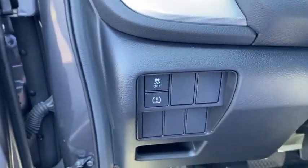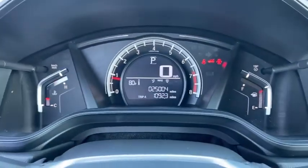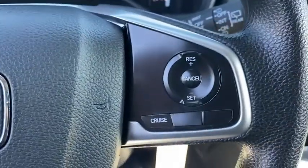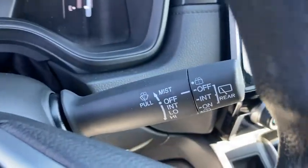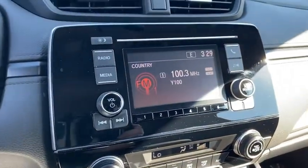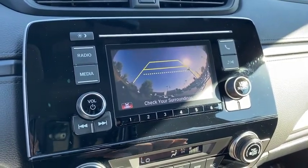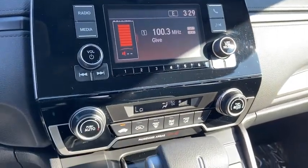Inside you'll find backup camera, keyless entry, auxiliary audio input, steering wheel audio control, MP3 player, cruise control, trip computer, child safety locks, power door locks, and power windows. This vehicle offers reliability and good looks at a great price.